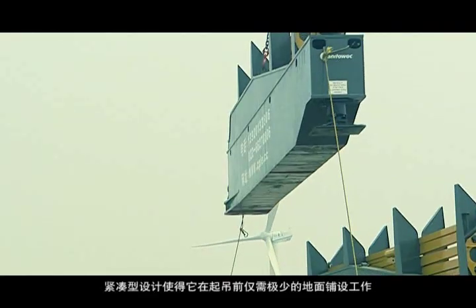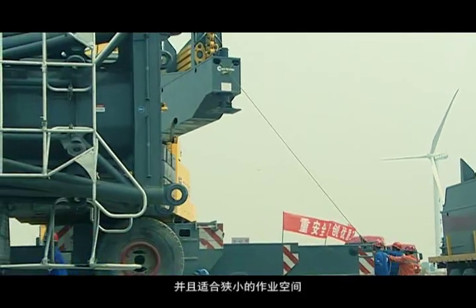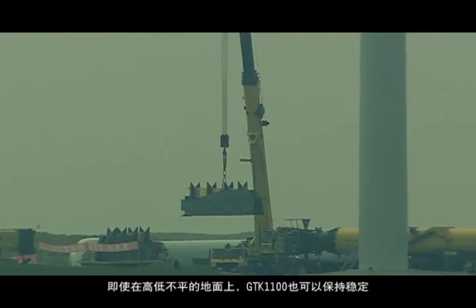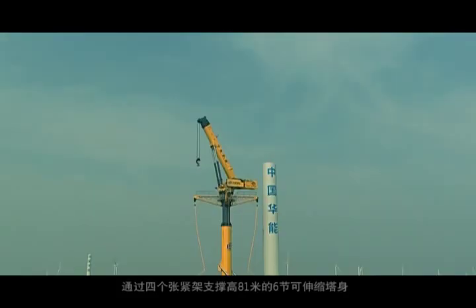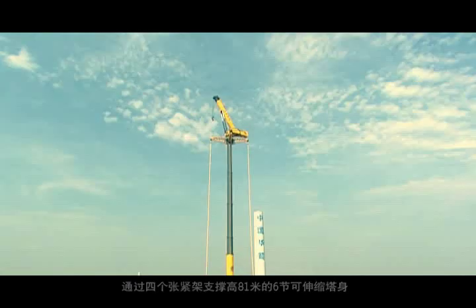Its compact design requires minimal ground preparation and is suitable for narrow access. The GDK 1100 remains stable even on uneven ground, with four spreaders supporting the 81-meter six-section tower.